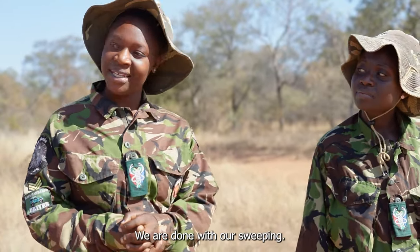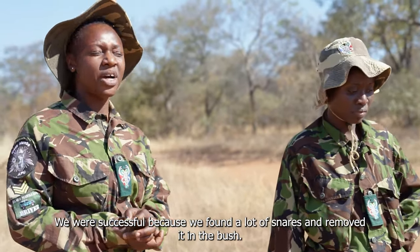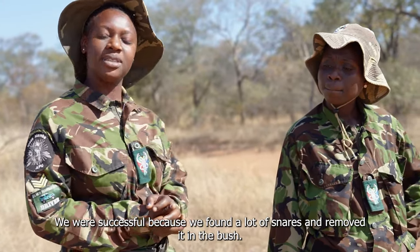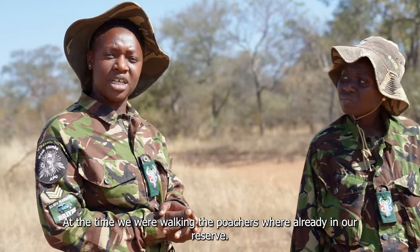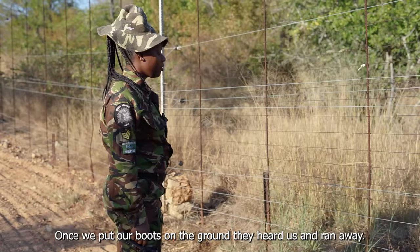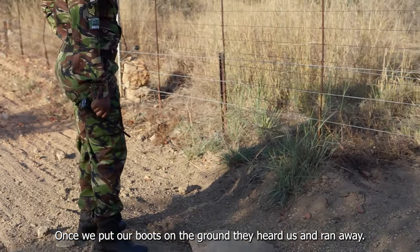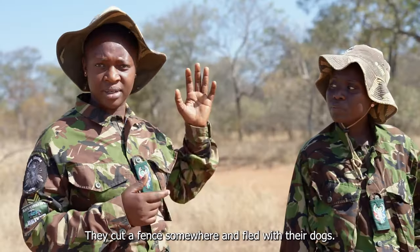We've done our sweeping. We were successful because we found lots of snares and removed them from the bush. As we were walking, the poachers were already inside our reserve. Once we put our boots on the ground, they heard us and ran away. They cut a fence somewhere with the dogs and then jumped out and were gone.